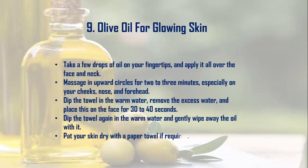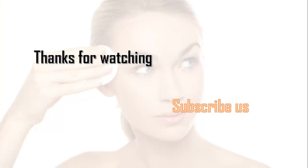Remedy 9: Olive Oil for Glowing Skin. Take a few drops of oil on your fingertips and apply it all over the face and neck. Massage in upward circles for two to three minutes, especially on your cheeks, nose, and forehead. Dip a towel in warm water, remove excess water, and place it on the face for 30 to 40 seconds. Dip the towel again in warm water and gently wipe away the oil, then pat your skin dry with a paper towel. Thanks for watching — subscribe!